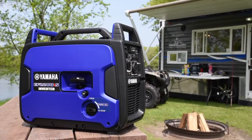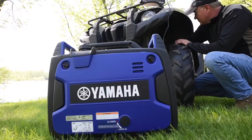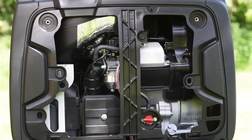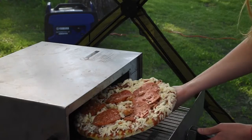Introducing the Yamaha EF2200IS with the power to do more, offering a class-leading combination of superior and confident power output with world-class reliability. With a powerful Yamaha engine that enables it to deliver high-power output to run higher demand devices with ease.